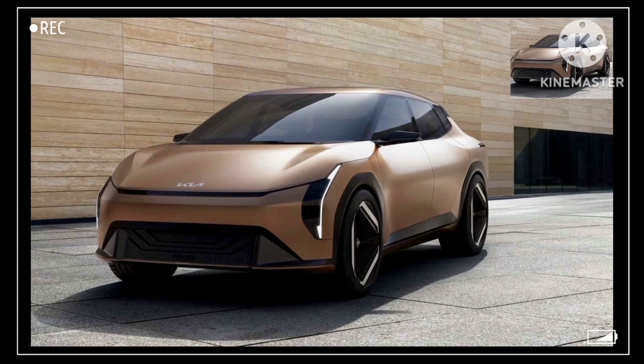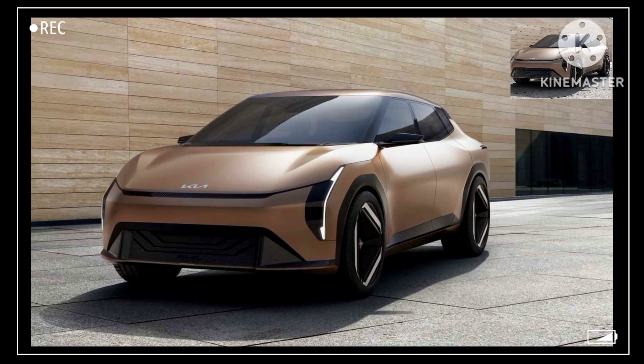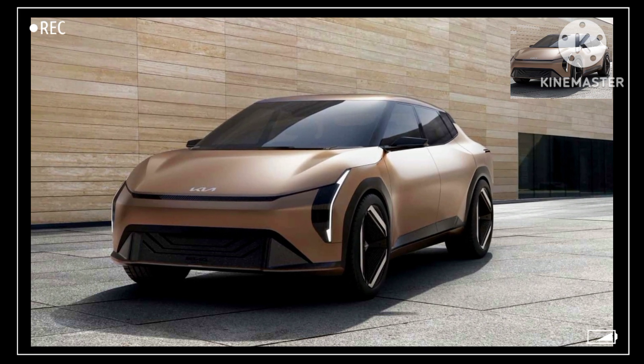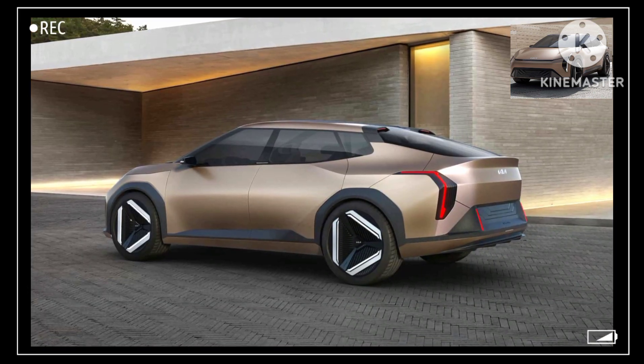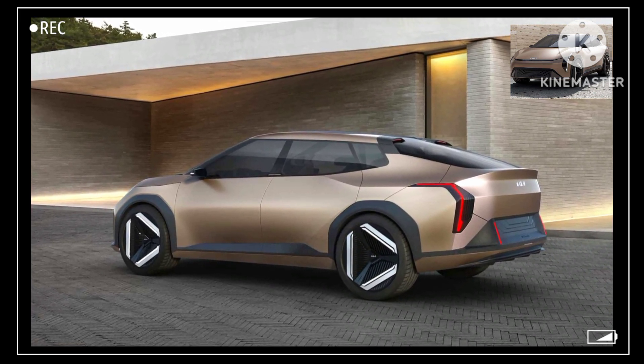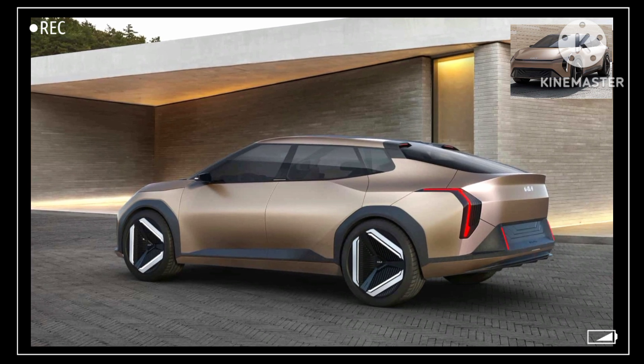Currently, the new electric vehicles entering the market are mostly SUVs and even trucks. That's why the Kia EV4 concept is so refreshing. This proves that not all automakers are ready to give up on sedans, and Kia is hoping they can win over some converts.